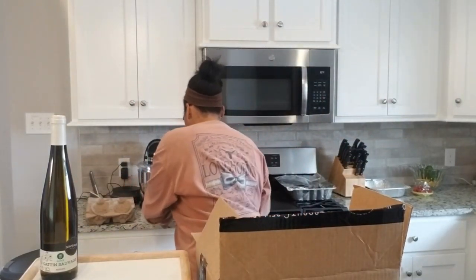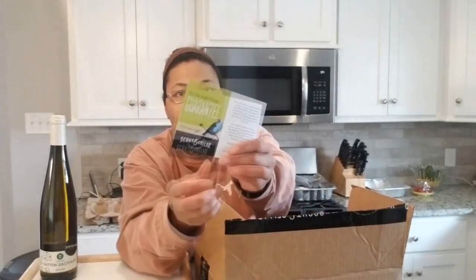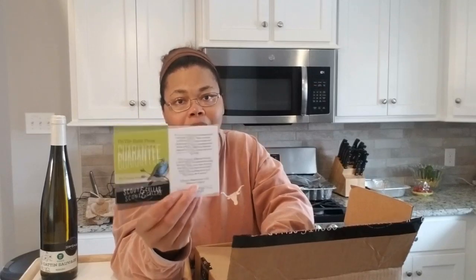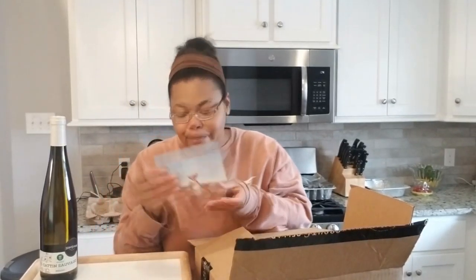I forgot to show you the card. It comes with a card that tells you what the Scout and Cellar wines are, and on the back there's a satisfaction guarantee. If you do not enjoy your wines, you can contact the company and they will give you either a credit or let you pick a wine yourself and send it to you. You're not going to get that anywhere else — if you go to the grocery store, get a bottle of wine, don't like it, that's the end of that.